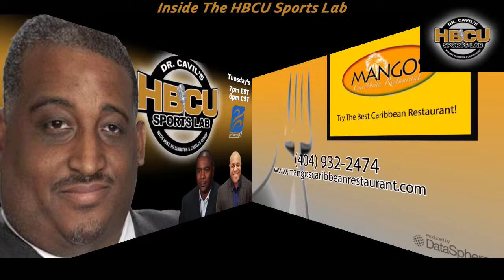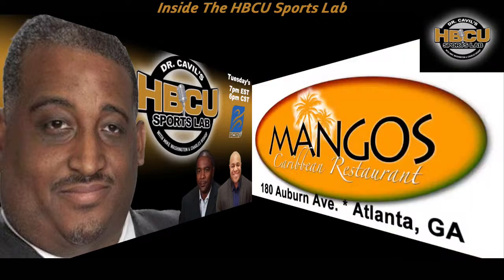For instant coupons, text M-A-N-G-O-S to 313131. Tell your mama hungry, papa hungry, brother hungry. Mango's Caribbean Restaurant — Authentic Caribbean Cuisine.